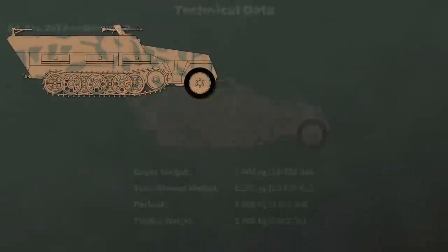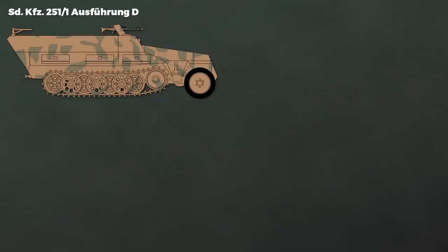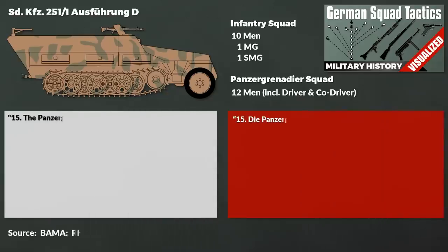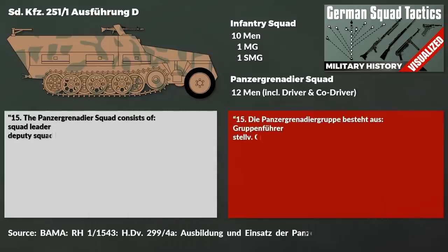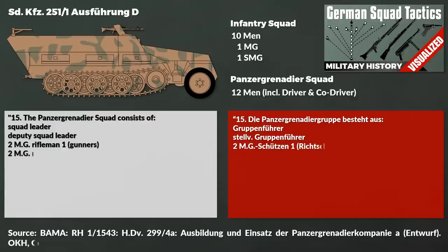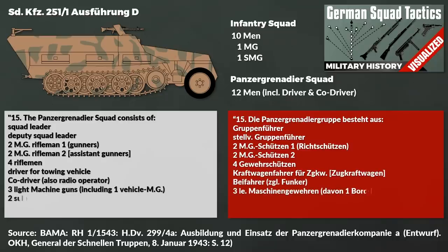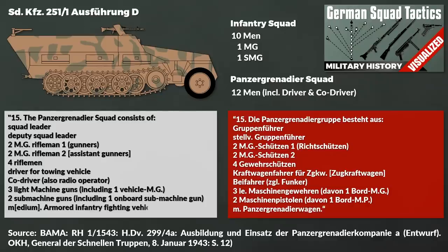As mentioned, there were various variants, yet the most common one was the 251/1 for carrying a full Panzergrenadier squad, which consisted of 12 men — unlike the regular German infantry squad which had 10 men. A quote from the Army Regulation for the Panzergrenadier Company Armored from 1943: the squad consists of a squad leader, deputy squad leader, 2 machine gun riflemen number 1 (the gunners), 2 machine gun riflemen number 2 (assistant gunners), 4 riflemen, driver for the towing vehicle, co-driver also serving as radio operator, 3 light machine guns including 1 vehicle-mounted machine gun, 2 submachine guns including 1 on-board submachine gun, and 1 medium armored infantry fighting vehicle.